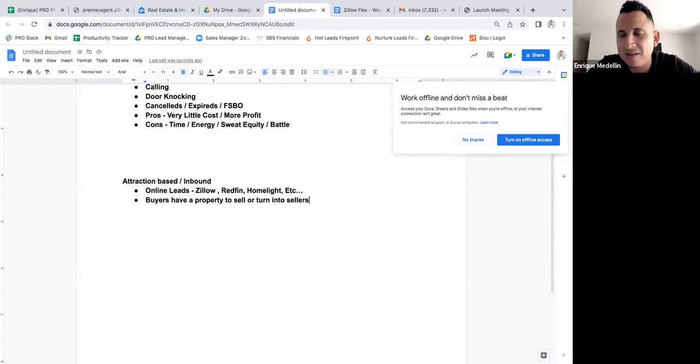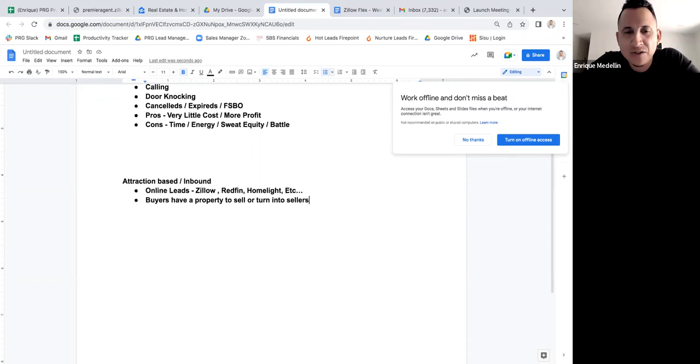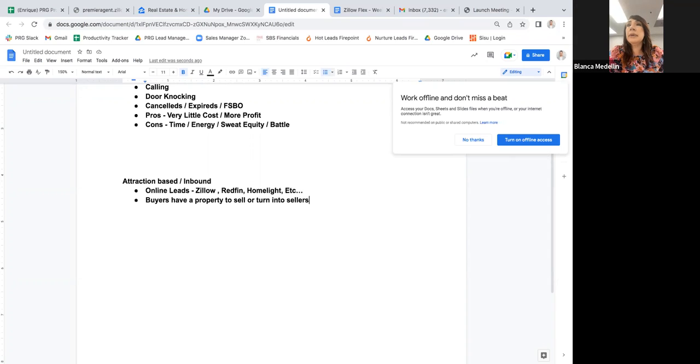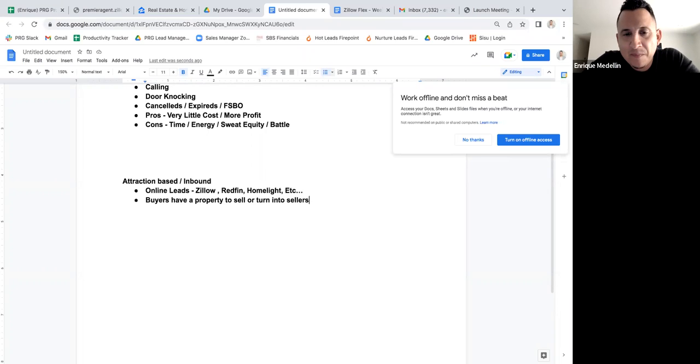For example, you have someone you helped buy three, four, five years ago and they want to sell. Blanca got a text just the other day from a client she helped two and a half years ago — a Redfin lead — and they want to sell. So Blanca got a Redfin lead, helped that client, Redfin got a referral fee, and then two and a half years later they want to sell the property. It's a divorce situation.